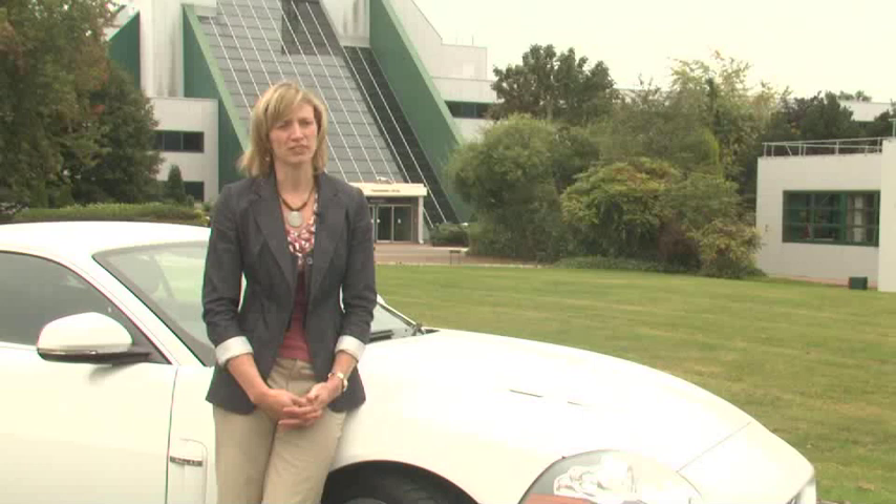I've been at Jaguar Land Rover for seven years now, began in vehicle integrity, and it was a chance for me to work on the whole entire vehicle rather than focusing specifically on vehicle dynamics. My job here at Jaguar Land Rover is to drive vehicles, set the character and targets for the vehicles, and then guide the attribute experts throughout the development of the vehicle to ensure that it is a Jaguar or a Land Rover — that it meets our DNA.